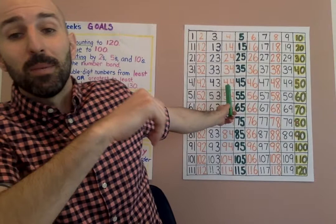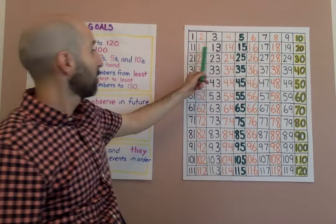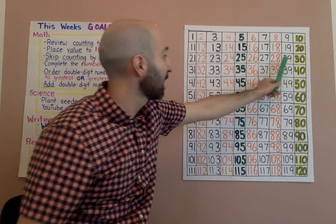Another thing we're going to do is practice skip counting by twos. You might notice the 120 chart behind me has some colors that might help when we're skip counting. We're going to count from two all the way to 30, counting by twos. Ready? Go: 2, 4, 6, 8, 10, 12, 14, 16, 18, 20, 22, 24, 26, 28, 30.